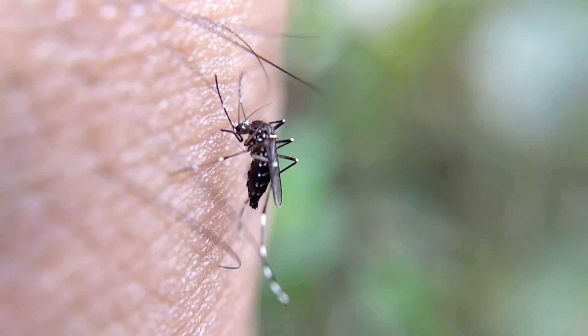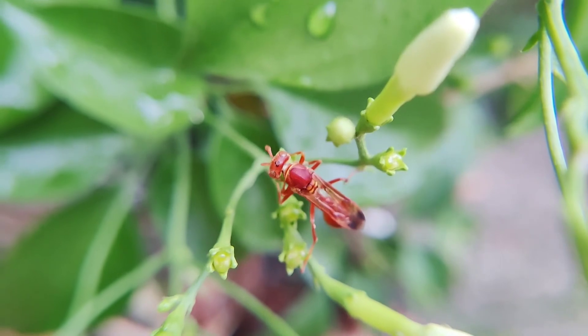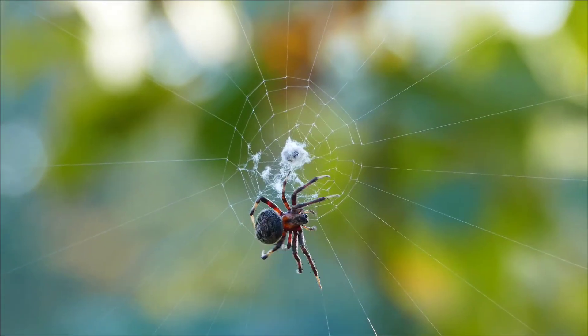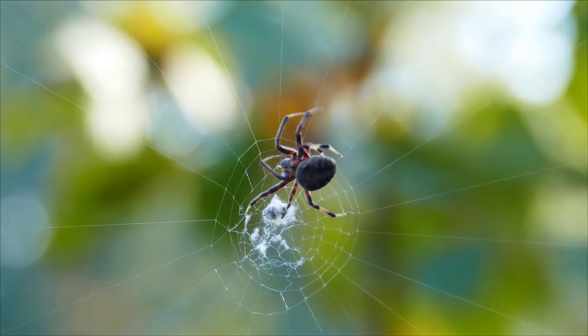Many insects like house flies and mosquitoes spread diseases. Some insects like wasps and honey bees are stinging insects, as they have a sting which is located at the back of the insect.